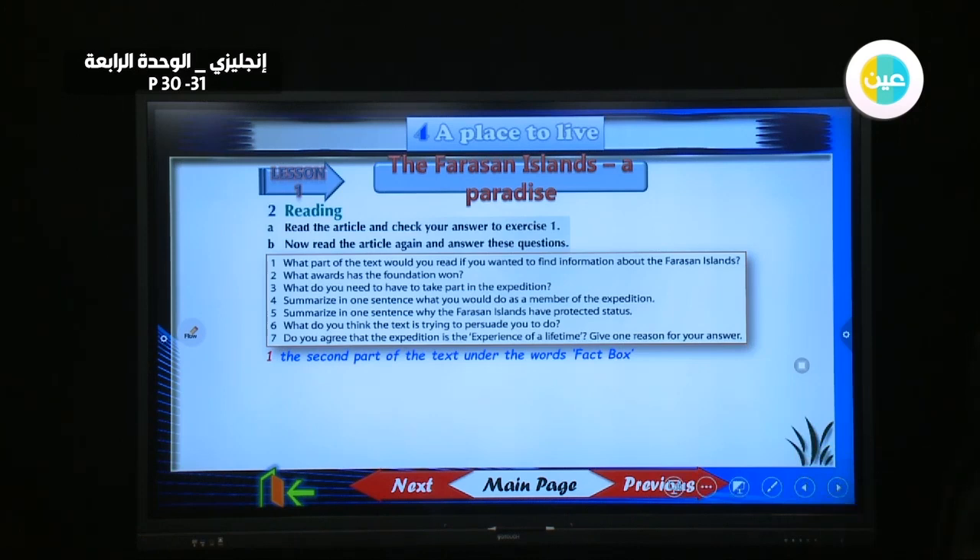What about question two — what awards has the foundation won? Best in Diving Holidays Award and Best in Outdoor Pursuits Travel Award.